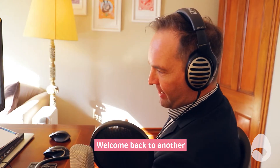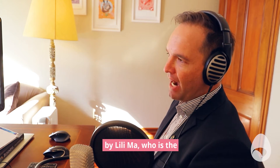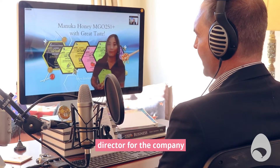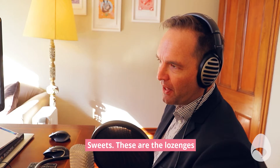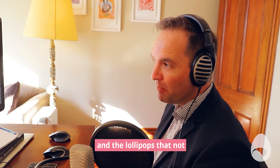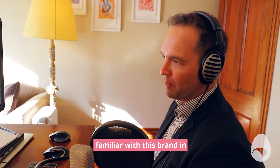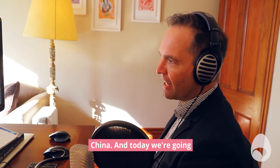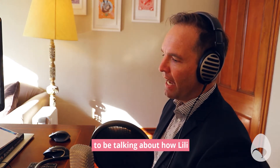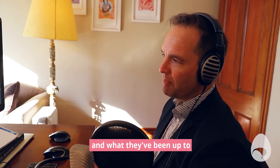Welcome back to another episode of A Kiwi Original. Today on the show, I'm joined by Lily Ma, who is the director for the company Manudi Plus Manuka Honey Sweets. These are the lozenges and lollipops that not only Kiwis enjoy, but many of our export markets are very familiar with this brand in Australia, the US, and China. Today we're going to be talking about how Lily got started with the business and what they've been up to since.